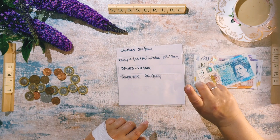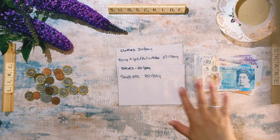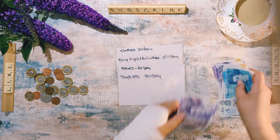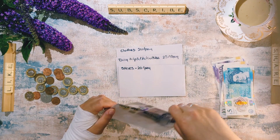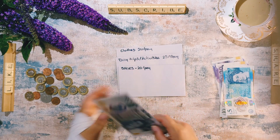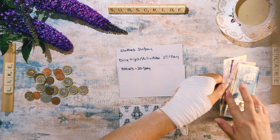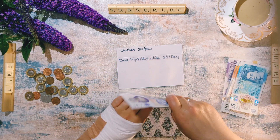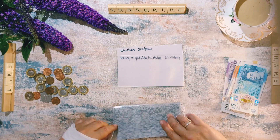So I'm going to pop this into the different envelopes: £20 goes into toys, £20 goes into shoes, £20 into shoes, and £25 into day trips.